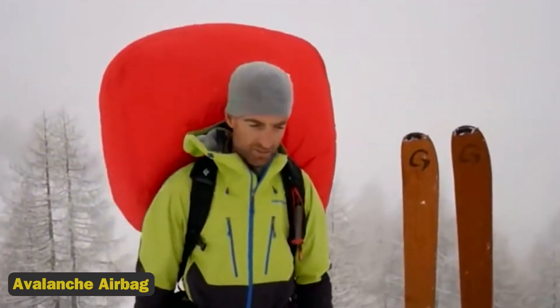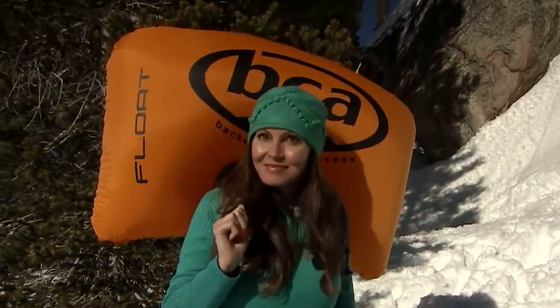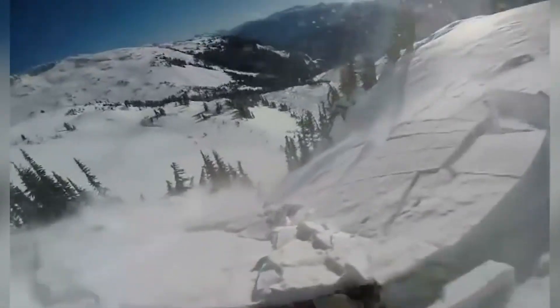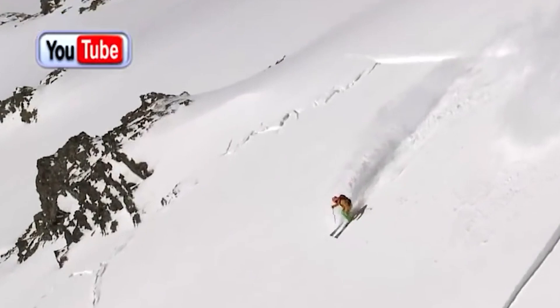9. Avalanche Airbag. Avalanches, created by destabilized snow on mountain slopes, can be deadly and claim about 150 lives each year. A pressurized cartridge inflates an airbag above a user's backpack, allowing them to stay toward the top rather than being buried at the bottom. Studies show deploying airbags improves survival probability by 11%, due to granular convection — where smaller snow particles drop through crevices between bigger particles, forcing larger particles to the surface.